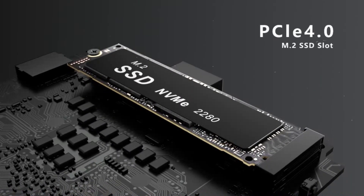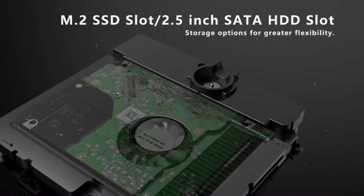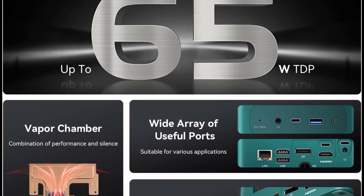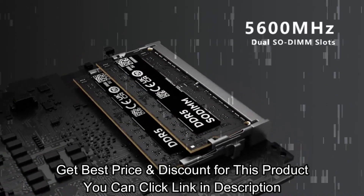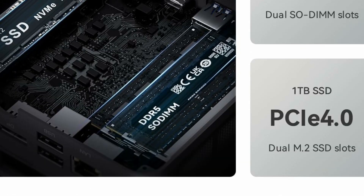Equipped with AMD Radeon 780M 12-core 2700MHz graphics, supporting USB 4.0 output, it can connect four screens via HDMI 2.1 plus DP 1.4 plus dual USB 4.0 ports for multitasking at the same time, letting you extend your workspace conveniently and greatly boosting your productivity.